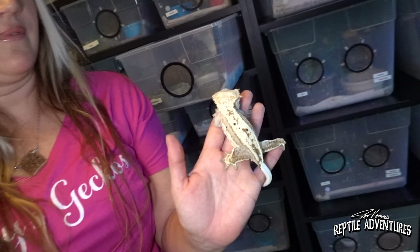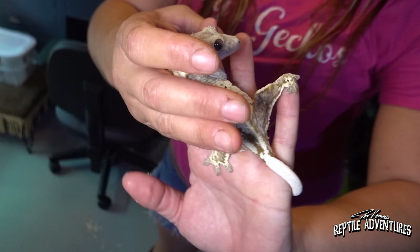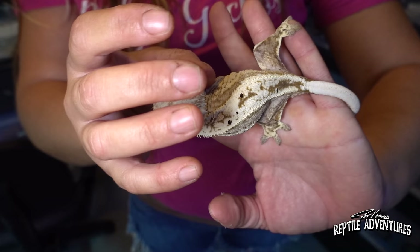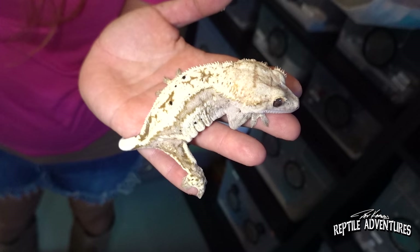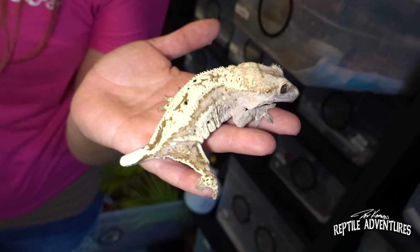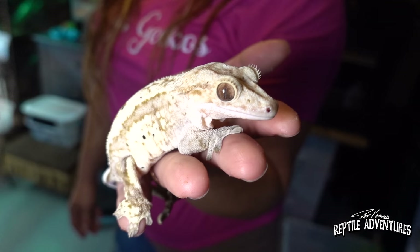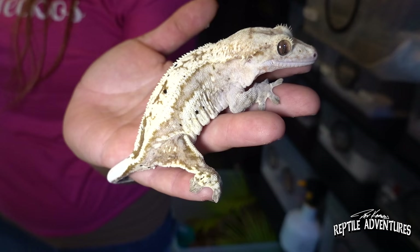When it comes to crested geckos, you have developed a few of your own lines. This one is fired down right now but is usually an orange and cream color — some people call that a creamsicle but I just call it orange and cream. I had a really brownish gecko and a lavender gecko that I put together — just experimenting — and I always liked oddball pairings. Then all these orange geckos started hatching out with great orange coloration.